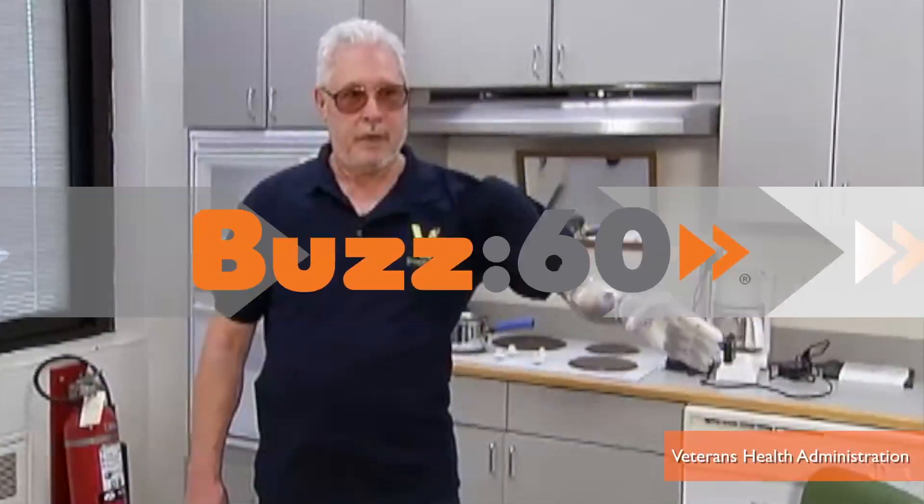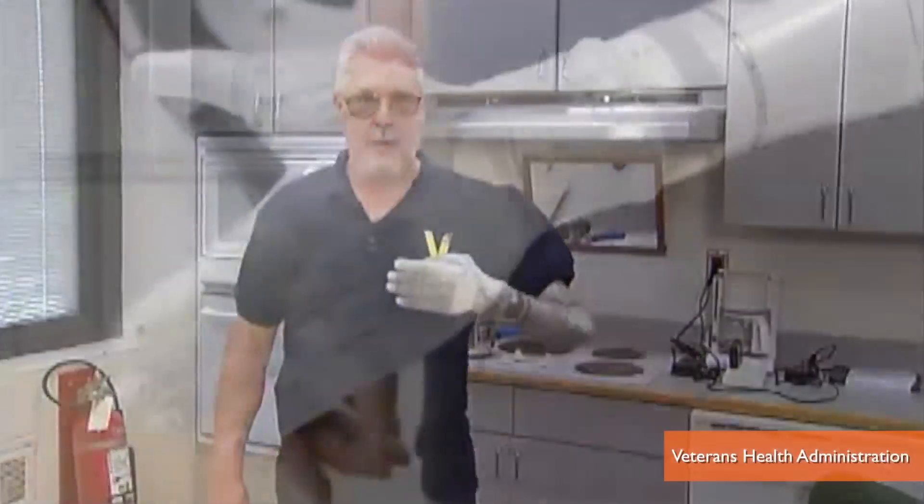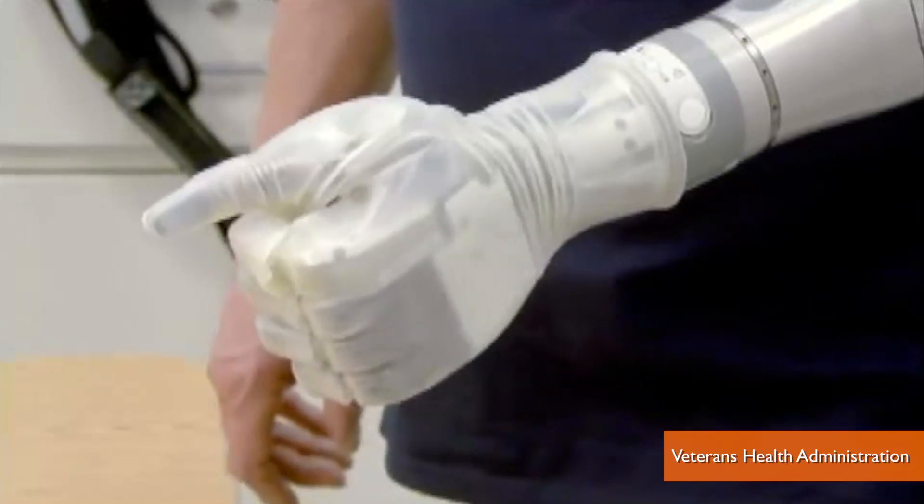A mechanical arm controlled by signals from the user's brain becomes the first robotic prosthetic that can claim it's 100% FDA-approved and 100% awesome. I'm Jen Markham on Buzz60.